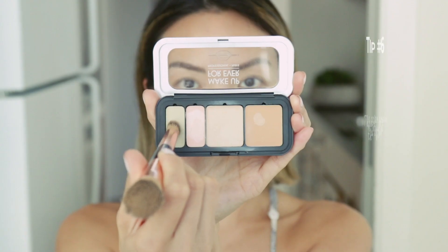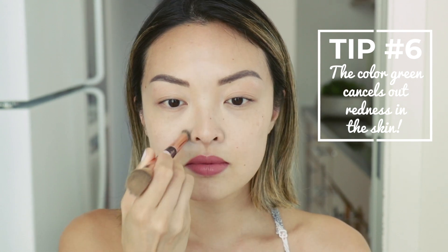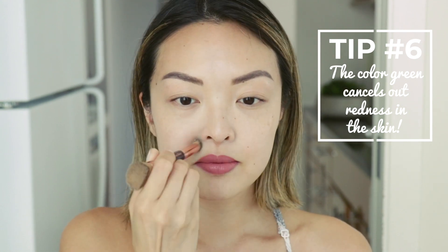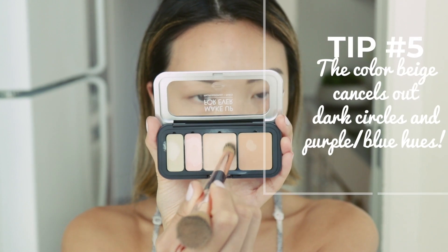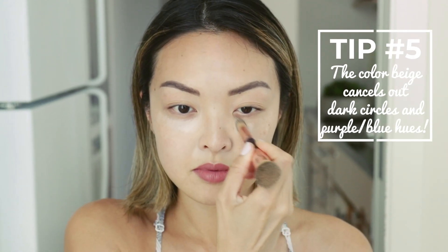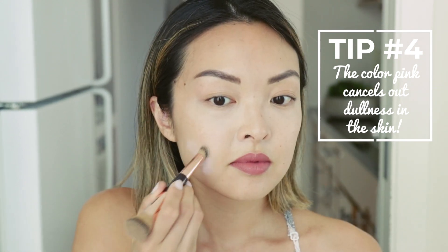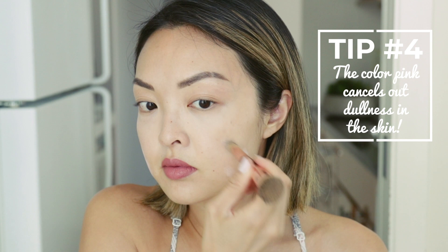Step two: I follow this with the Makeup Forever color corrector. Using the green color, I'm going to hide redness around the nose. Then using the beige color, I'm going to correct the under-eye circles, going over any areas using the color correcting chart to help cancel out dark circles and redness. Then using the pink color to hide any dullness in the skin. This dual brush from Charlotte Tilbury is so good for color correcting — I'm just going to flip it over and use the bigger head to blend it out.